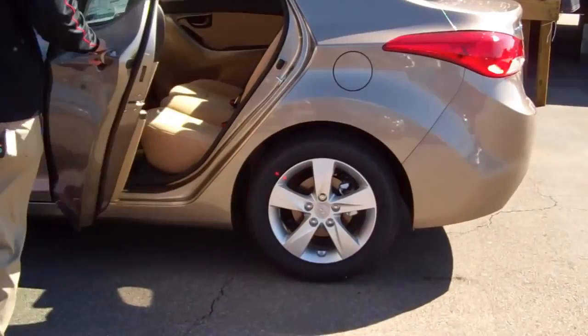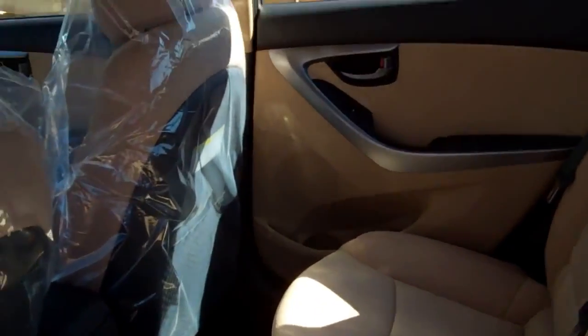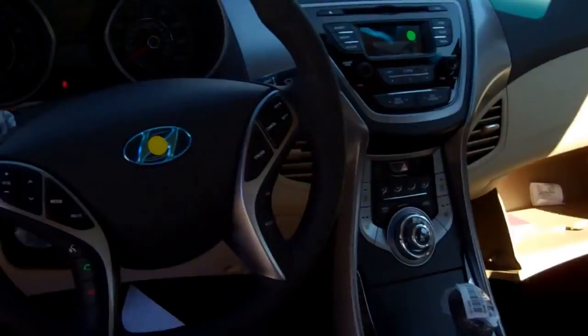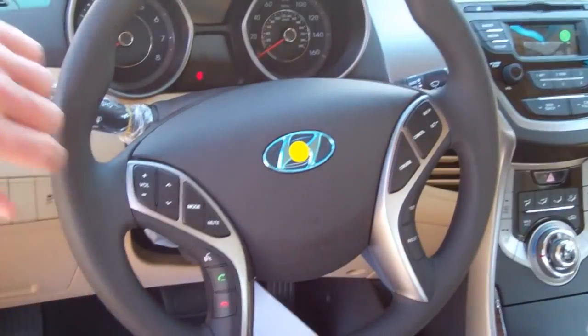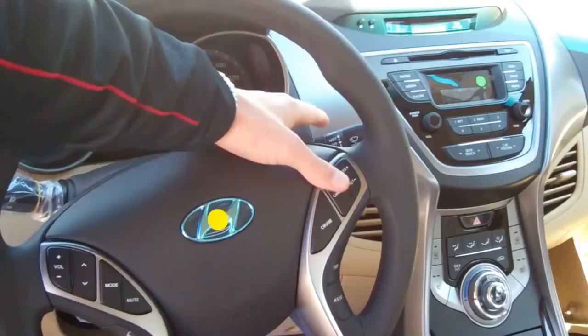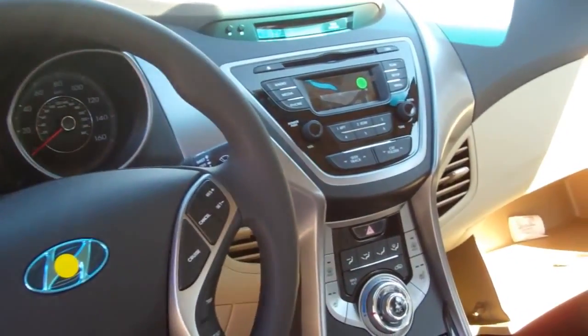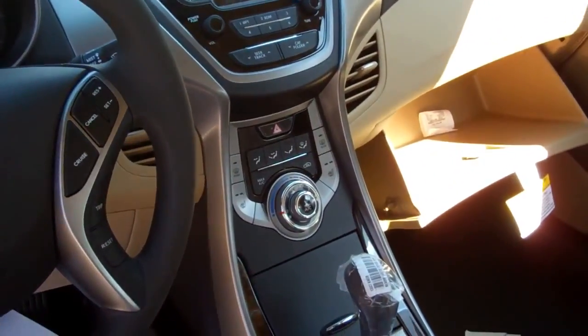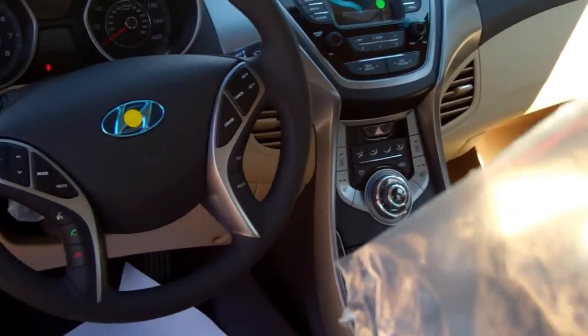You've got a few different things on this vehicle. You have heated seats on the front, cloth interior. You also have Bluetooth steering wheel controls, volume controls, and blinkers right here with your lights. Windshield wipers are right here. You also have XM radio, a CD player, and a USB port as well on this vehicle.